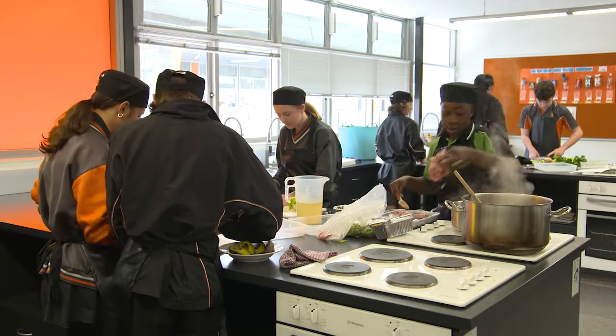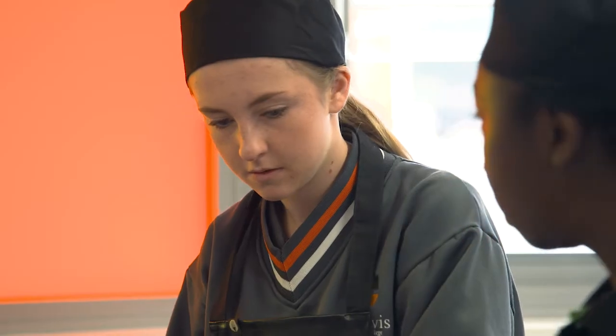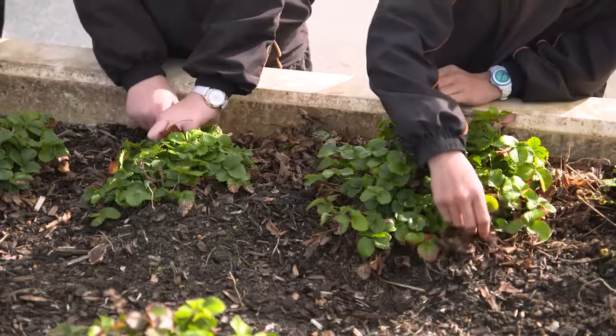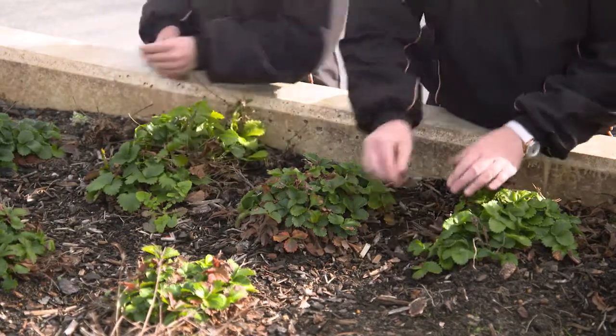We also have our home economics department. They actually grow some of the produce here and use the bulk of that produce in their cooking for their recipes. The last one are our students with sensory needs — they're usually kids with things like autism. It's about getting them out of a pretty sterile environment, using not just their ears and their eyes, but their hands, their smell and their sense of taste in their learning.